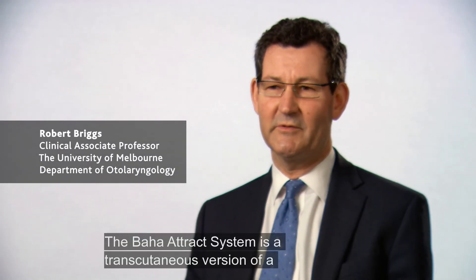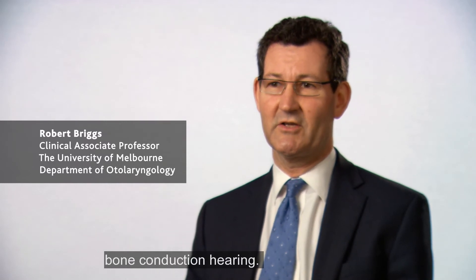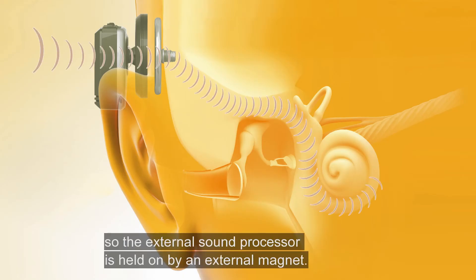The Baha Attract system is a transcutaneous version of a bone conduction hearing device. Instead of having a percutaneous connector, it has a magnet under the skin, and the external sound processor is held on by an external magnet.